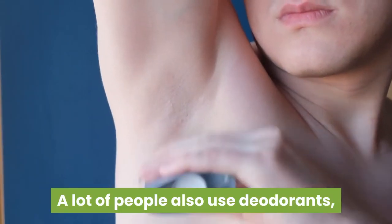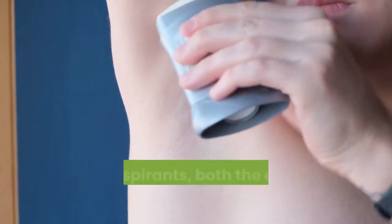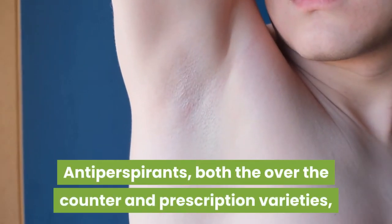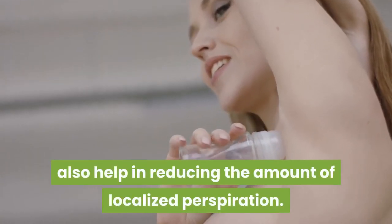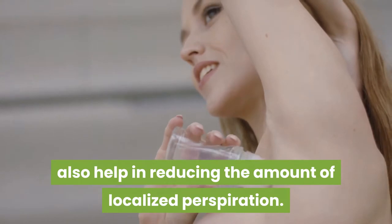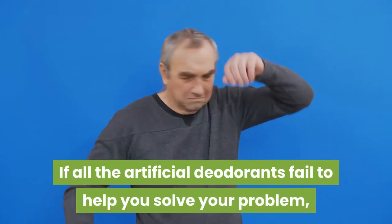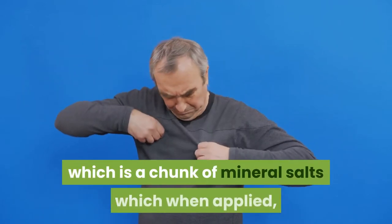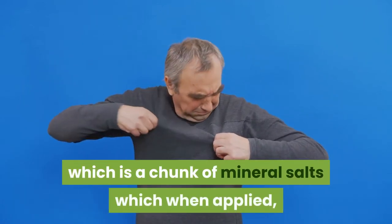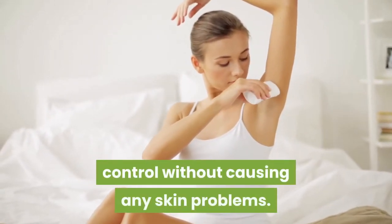A lot of people also use deodorants, which help in masking underarm odor. Antiperspirants, both the over-the-counter and prescription varieties, also help in reducing the amount of localized perspiration. If all the artificial deodorants fail to help you solve your problem, then you can take the help of La Crystal Nature, which is a chunk of mineral salts which, when applied, helps to keep odor-causing bacteria under control without causing any skin problems.